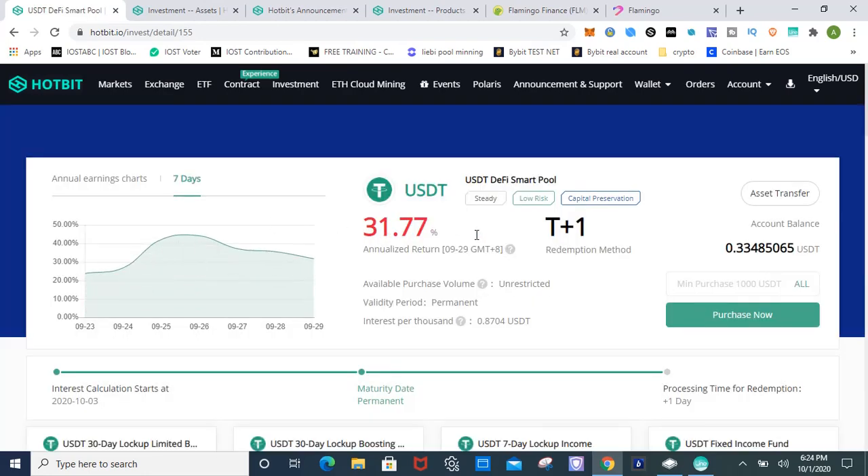Currently you can earn 31 percent on all the dollar-pegged cryptocurrencies. The pool does fluctuate — within the last seven days the lowest has been 24 percent and the highest has been 44 percent. They do have a T-plus-one redemption period, meaning the time you withdraw takes one additional day — so if you withdrew today you'd have to wait until tomorrow for it to process.